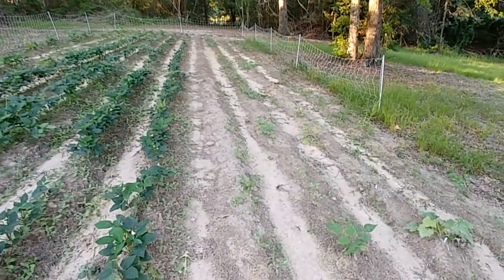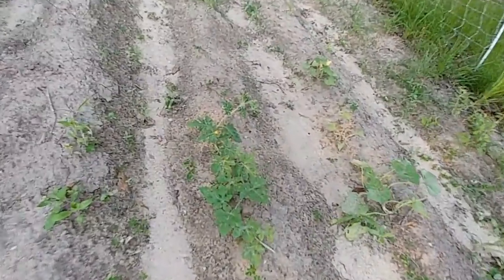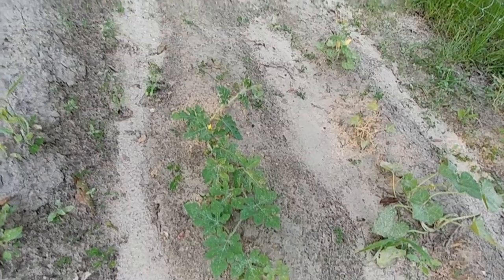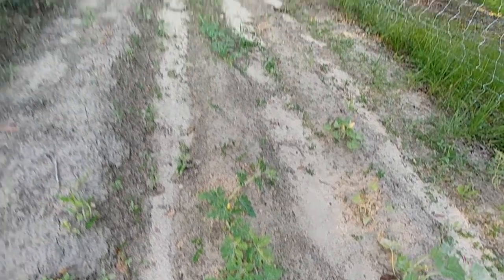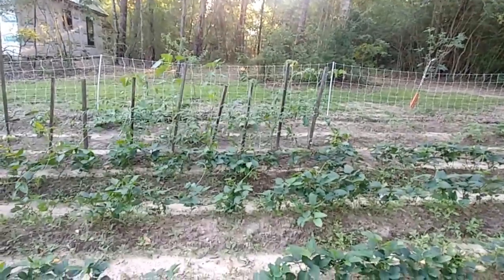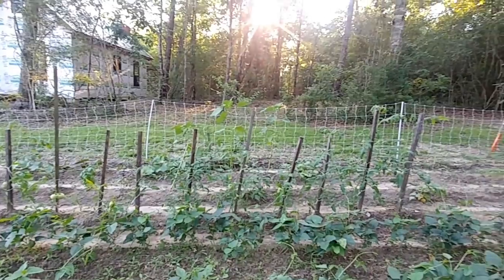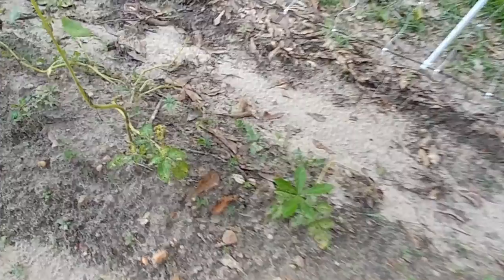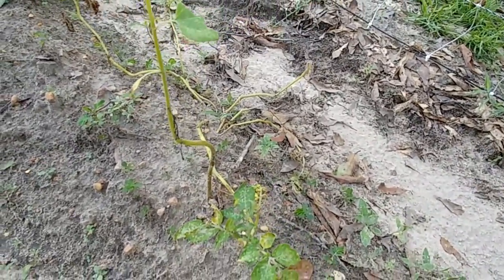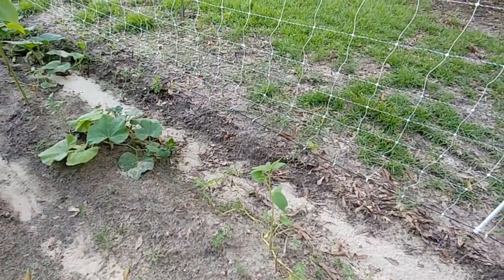I have two watermelons up here that are just now starting to grow a little, and they have blooms on both of them. I have tomatoes on all my tomato plants and they're doing good. I have sunflowers standing up in the background. And some of our potatoes — the little fingerlings — are starting to die, so we're going to get in here and dig these probably in the next day or so.